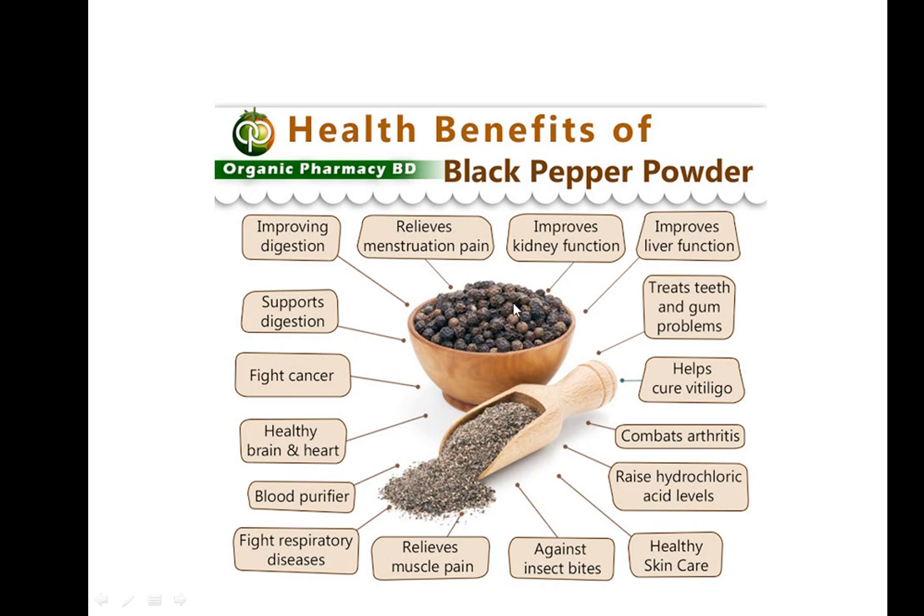This next one is black pepper, generally called Mirialu. It is very good for improvement of kidney and liver function. Wherever you want spice, you can use this. It also improves and supports digestion.